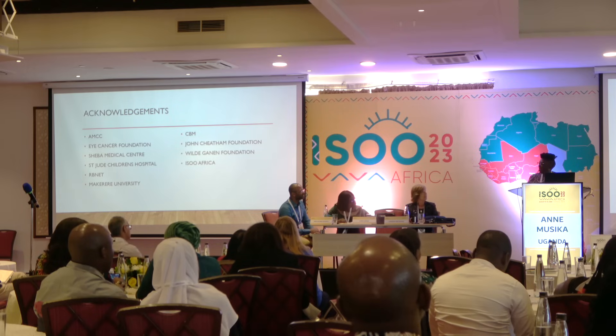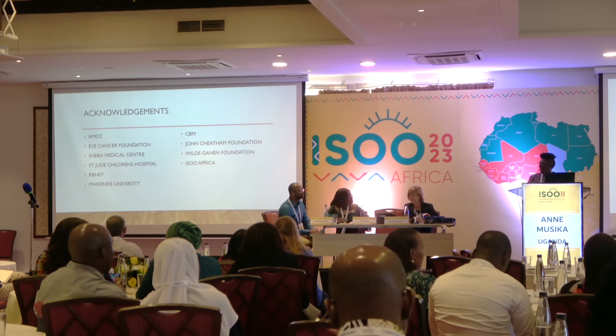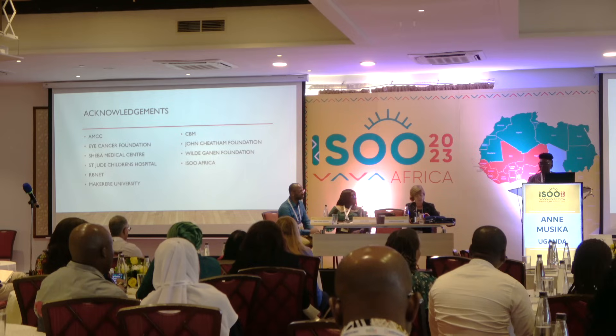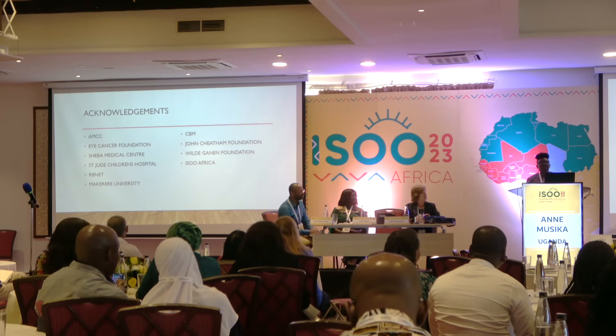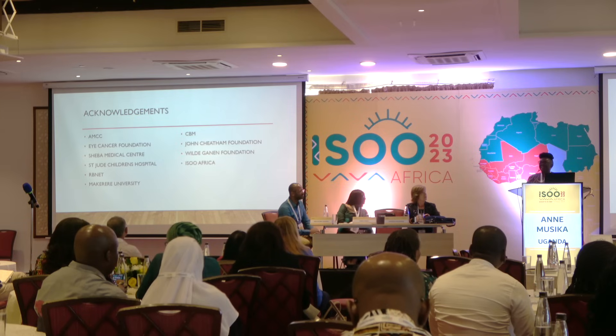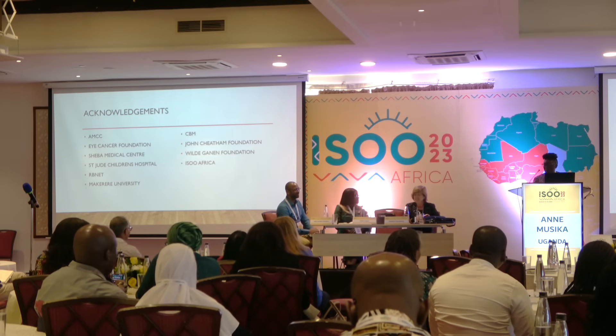I want to acknowledge AMCC for supporting us at UCI. Last year we reported challenges of not having laser or cryotherapy equipment, and we were blessed with their machines. We want to thank them for supporting us, and we want to thank Sheba for allowing us to come and for the training. Thank you very much.